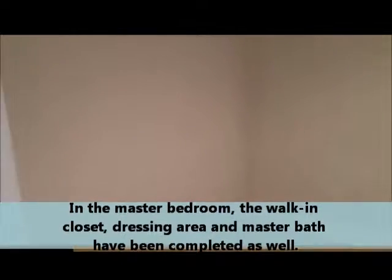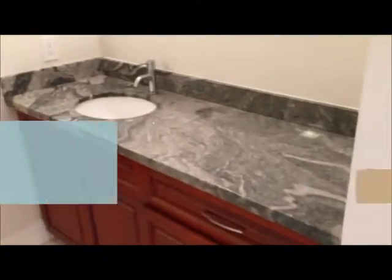In the master bedroom, we go into the dressing area. To the east we have the large walk-in closet. Directly from the walk-in closet we go back into the dressing area and we have the double vanity — actually two separate vanities.